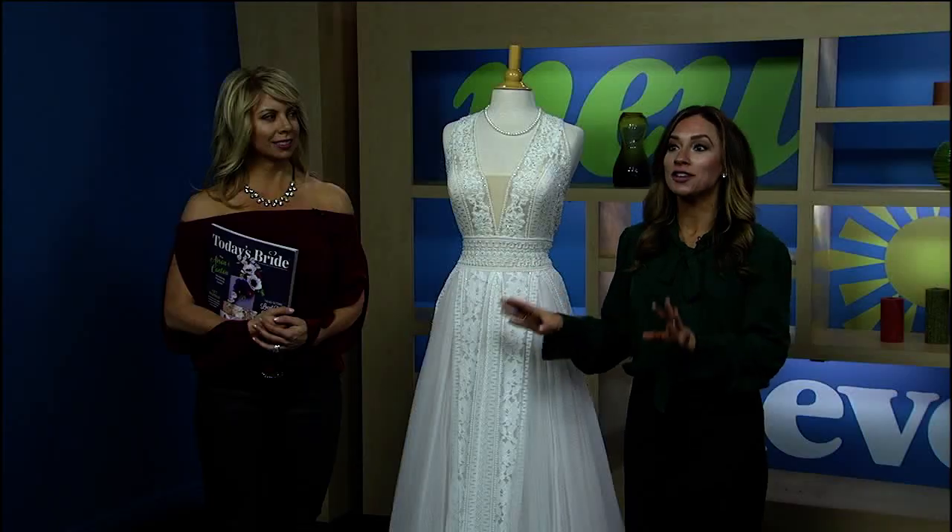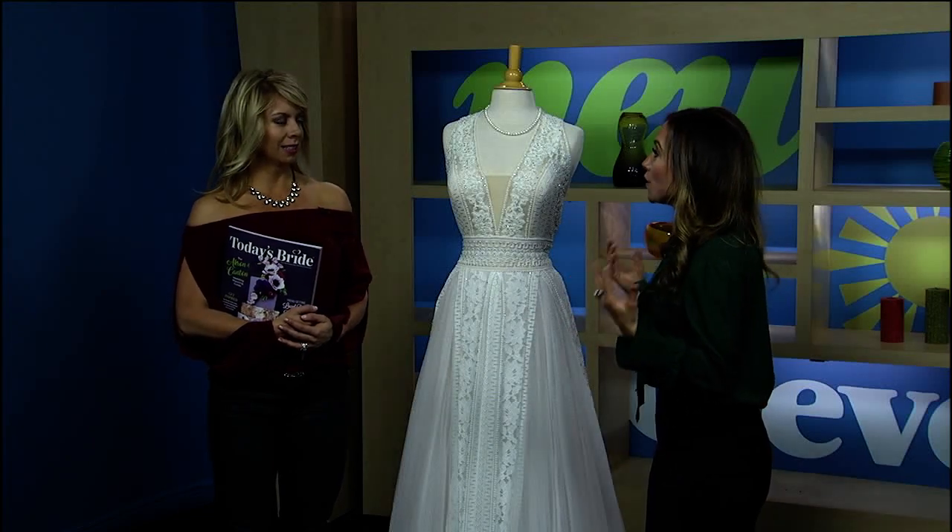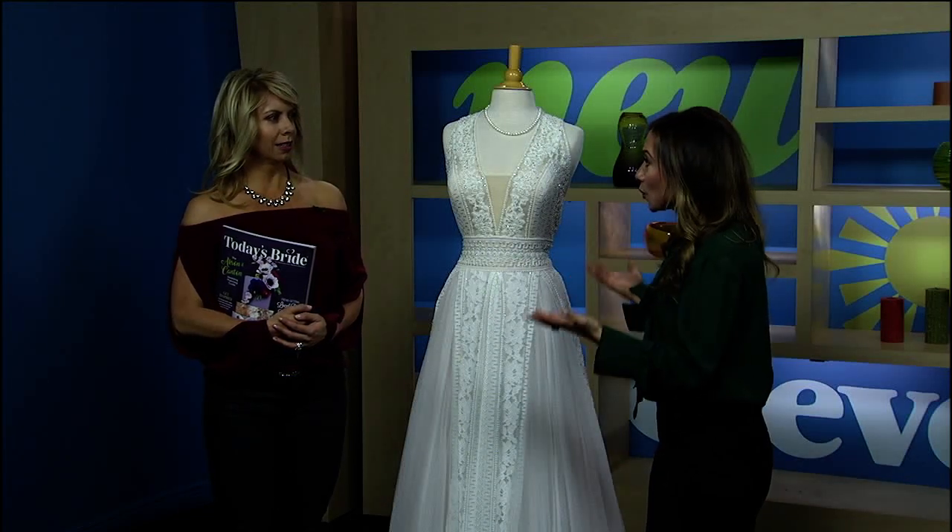It's hard to believe the bridal season is here. So what trends are we going to see now that we're in 2018? Welcome Jennifer Fife, Vice President of Today's Bride — the woman with all the answers, not just about what we're going to see as far as fashion, but in general what you can find at your wedding on your wedding day.